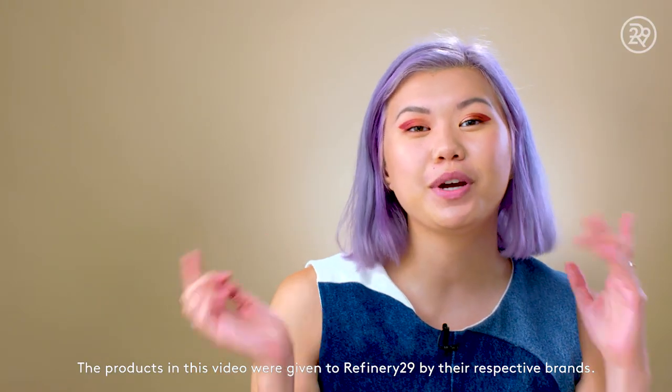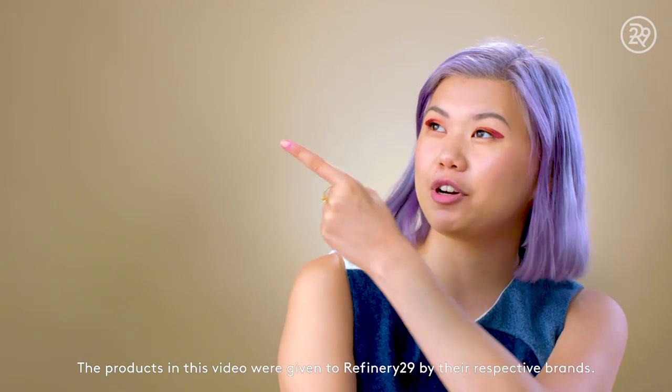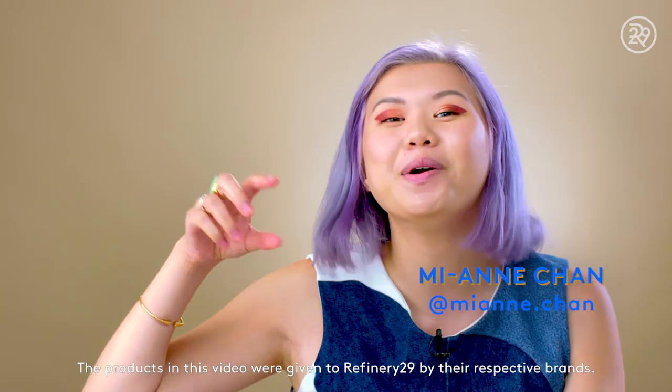Thanks so much for watching, guys. Let me know what you want to see next on Beauty With Me in the comments down below. Click here to subscribe to Refinery29. Click here to watch another video, and follow me on Instagram at rianne.chan to see more makeup stuff.